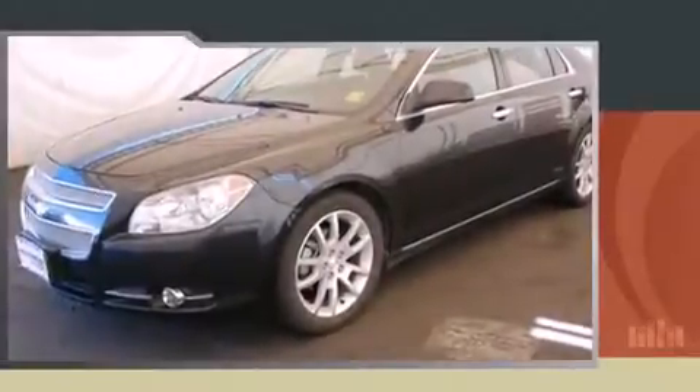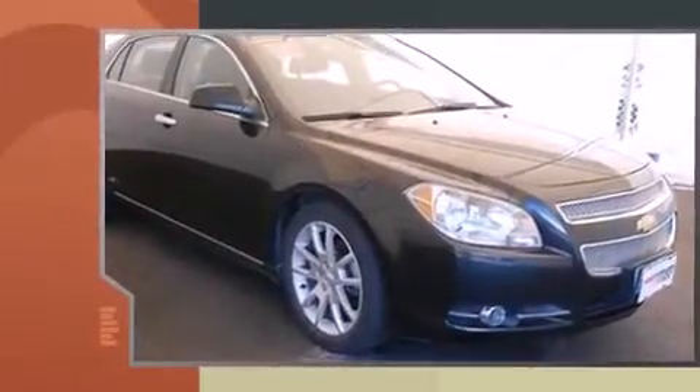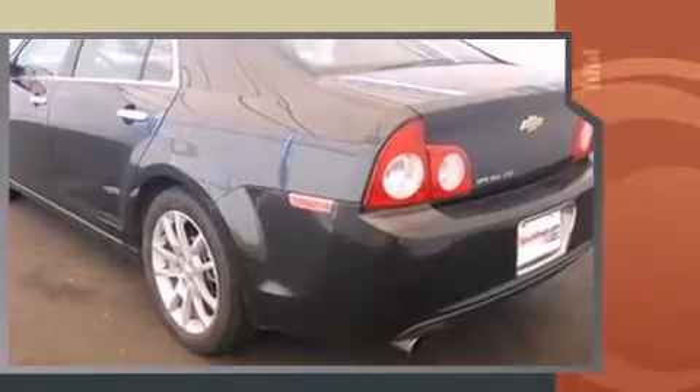You can expect a lot from the 2011 Chevrolet Malibu. This four-door, five-passenger sedan is still under 75,000 miles. It features an automatic transmission, front-wheel drive, and a 2.4-liter four-cylinder engine.